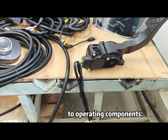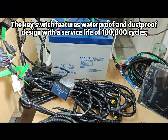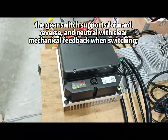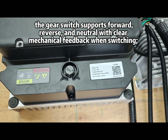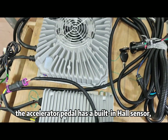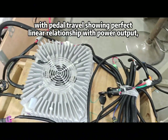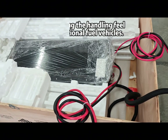The shot shifts to operating components. The key switch features waterproof and dustproof design with a service life of 100,000 cycles. The gear switch supports forward, reverse, and neutral with clear mechanical feedback when switching. The accelerator pedal has a built-in Hall sensor, with pedal travel showing a perfect linear relationship with power output, replicating the handling feel of traditional fuel vehicles.